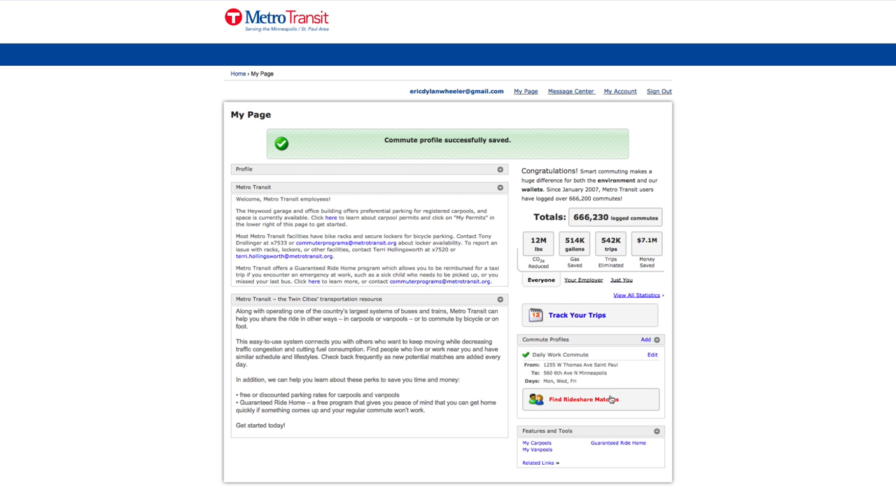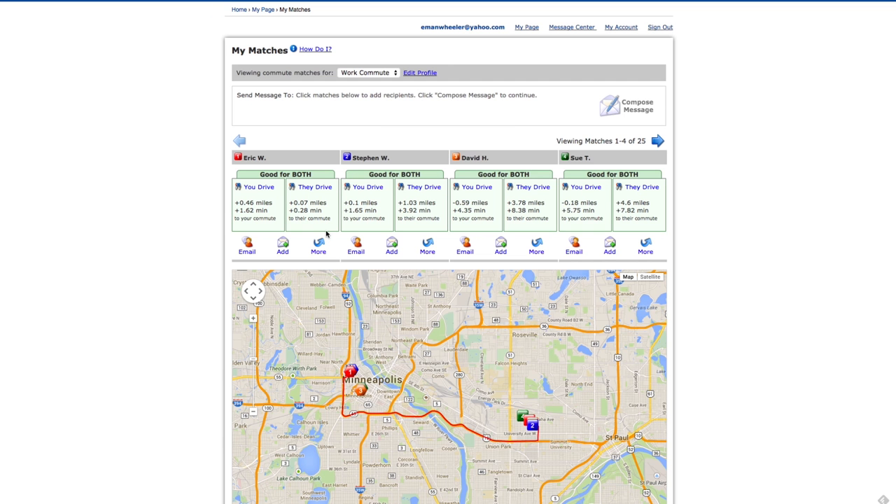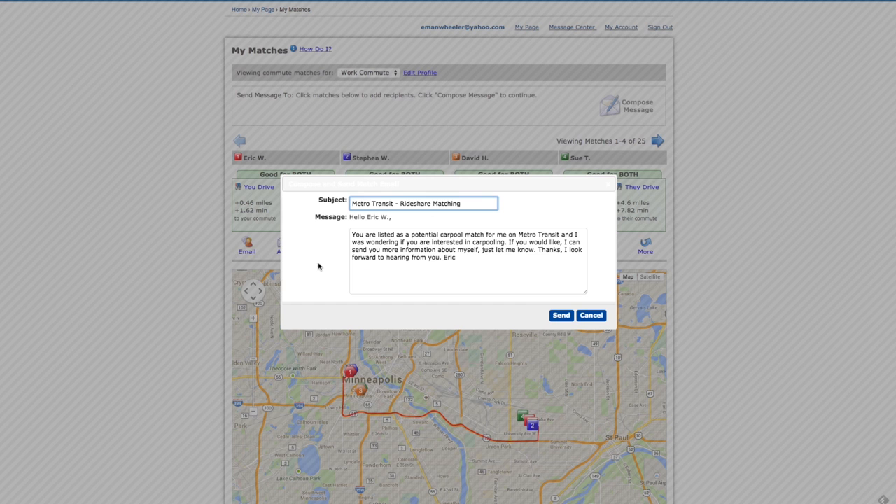The carpoolers whose commute patterns and schedule match yours will display here. You can now reach out to these carpool matches. If you don't have any matches at first, try again later — people like you are at it every day. To get in touch, simply send an email. Click on the email icon and you're on your way.